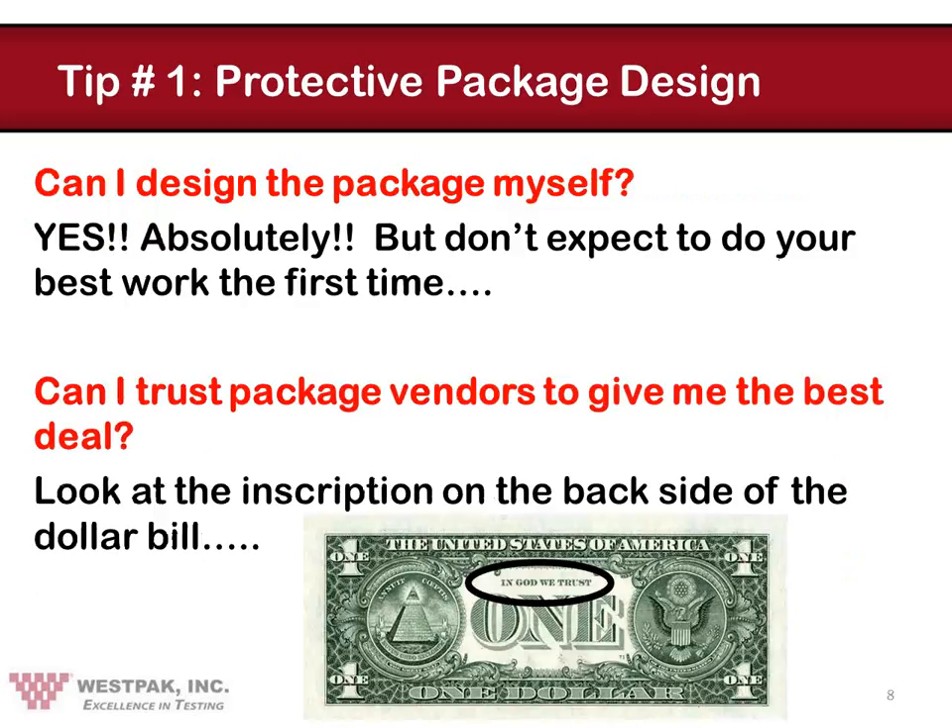Many people ask, why can't I just follow your example and design the protective package myself? And the obvious answer is, you certainly can. But don't expect to produce an expert result the first time around — you may be quite surprised. Normally, it takes a lot of trial and error to produce an optimized protective package system. Another question we are often asked is, can I really trust a package vendor to give me the best possible answer? My answer to that is always, look on the back of the dollar bill and what do you see? In God we trust. All others pay cash. So approach that one with caution.